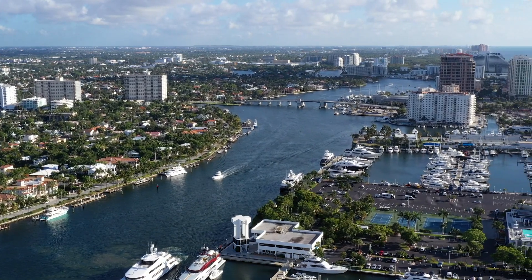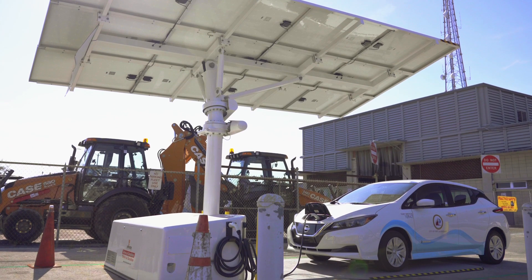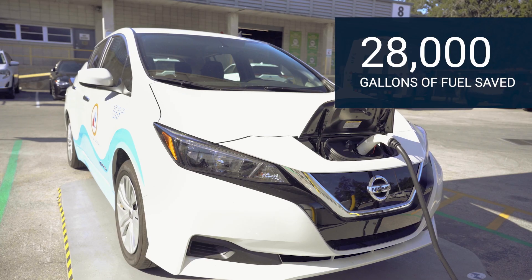Climate change is one of the issues that we're trying to tackle as a city. Bringing in hybrid and electric vehicles is part of our program. We've been able to save roughly 28,000 gallons of diesel and gasoline.